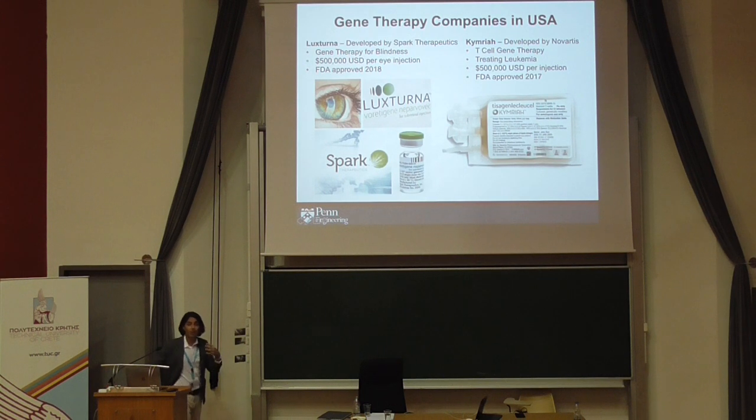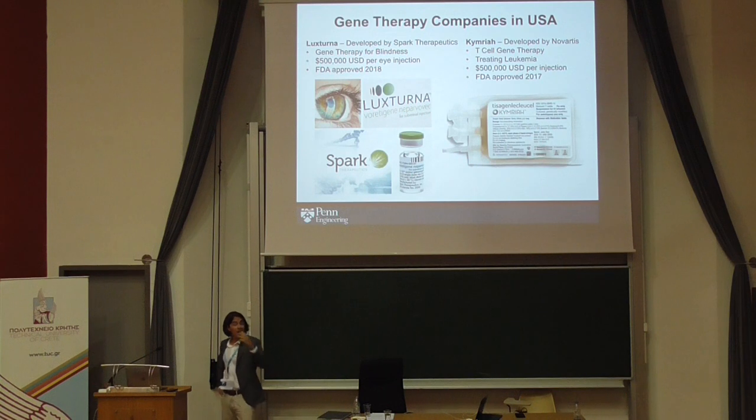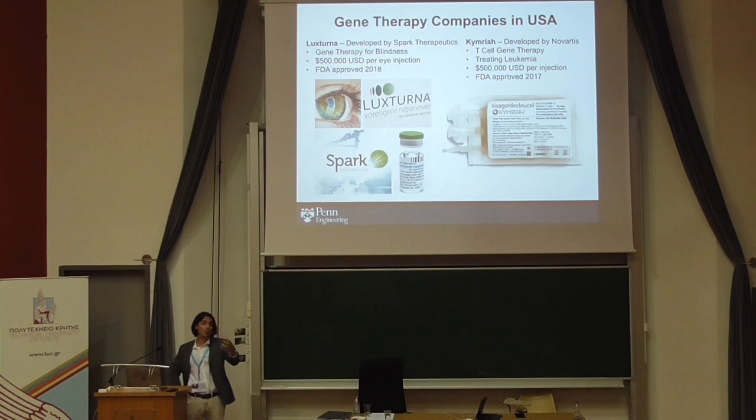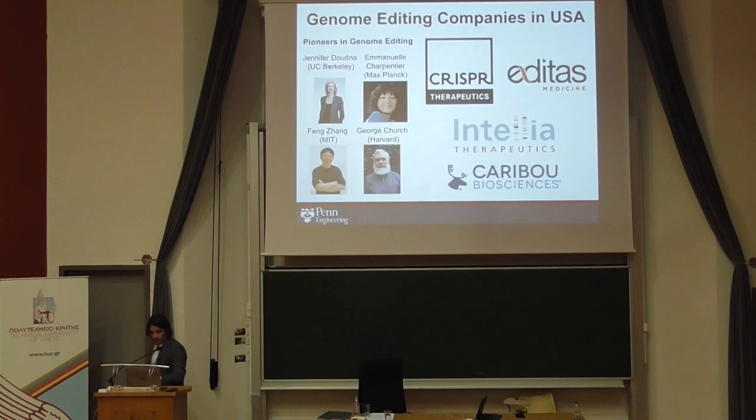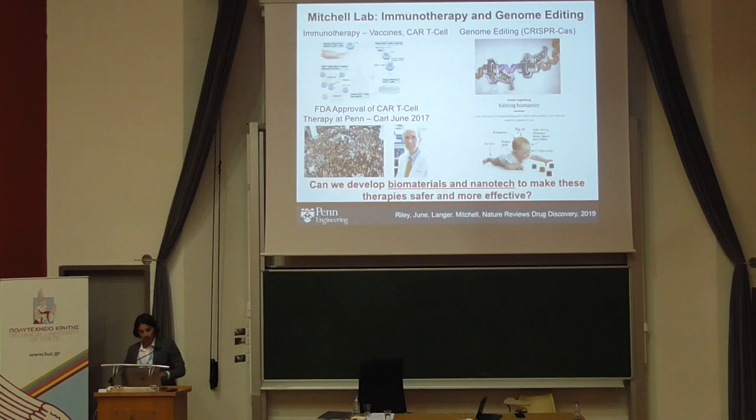The other gene therapy being developed by Novartis is CAR-T cell therapy, known as Kymriah. The patient comes to the University of Pennsylvania, has their blood drawn, their cells are genetically engineered, and then re-injected into their body to eradicate cancer. In addition to immunotherapy and gene therapy, CRISPR-Cas9 has seen a boom with various companies founded by pioneers like Jennifer Doudna, Charpentier, Feng Zhang, and George Church, developing viral and non-viral nanoparticle-based genome editing systems.